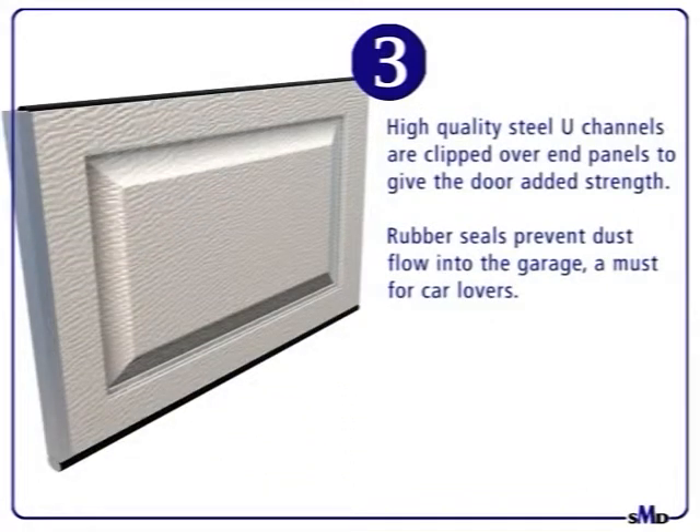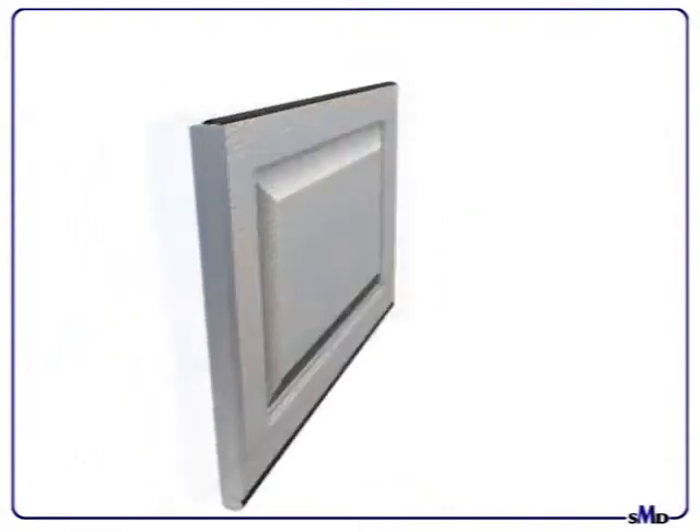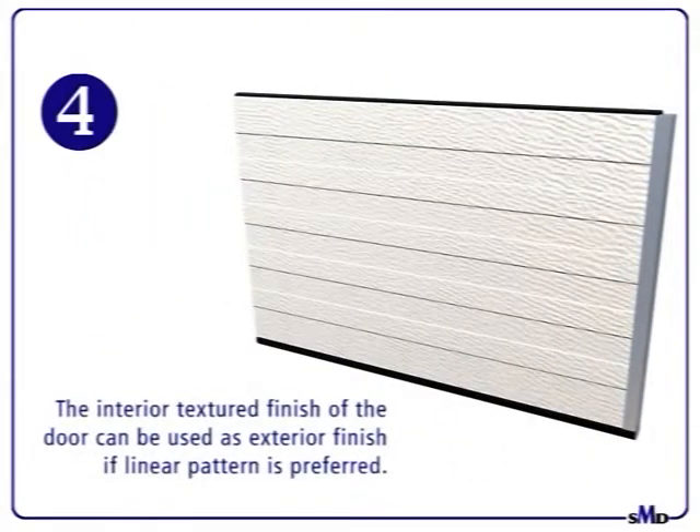High-quality steel U-channels are clipped over the end panels to give the door added strength. Rubber seals prevent dust flow into the garage — a must for car lovers. No top horizontal strengtheners are required, as the linear design gives added strength to the door.